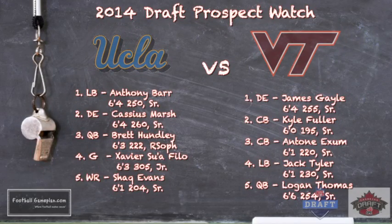Now here are some 2014 draft prospects to keep an eye on in this ballgame — there's a lot of talent on both sides of the ball for both teams. All attention will be on the two quarterbacks: Brett Huntley, a redshirt sophomore, and Logan Thomas, a senior who will be playing in the Senior Bowl. But don't sleep on the defensive talent that will be on display.